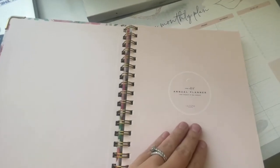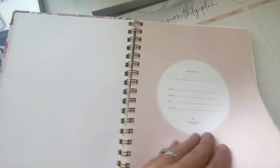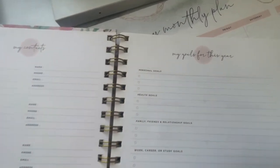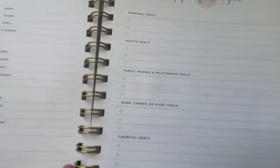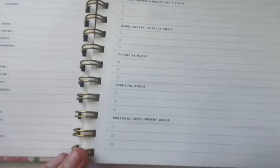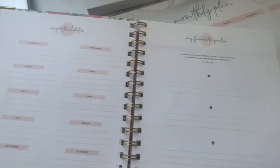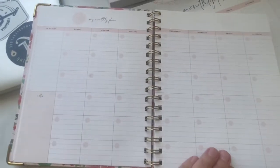The Laloon annual planner is also undated, which is nice because you can start it whenever you need to. There's a page for contact information, but my favorite feature is their goals for the year — there's space for personal goals, health goals, relationships, work, financial goals, spiritual goals, and personal development.